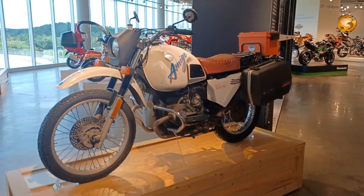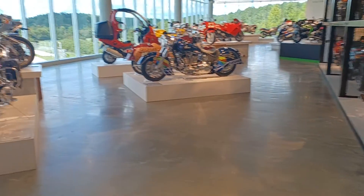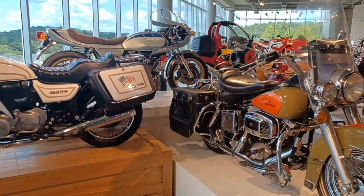The Amigo — it's a 1981 BMW actually. 1000 KZ100 Kawasaki. Harley-Davidson.